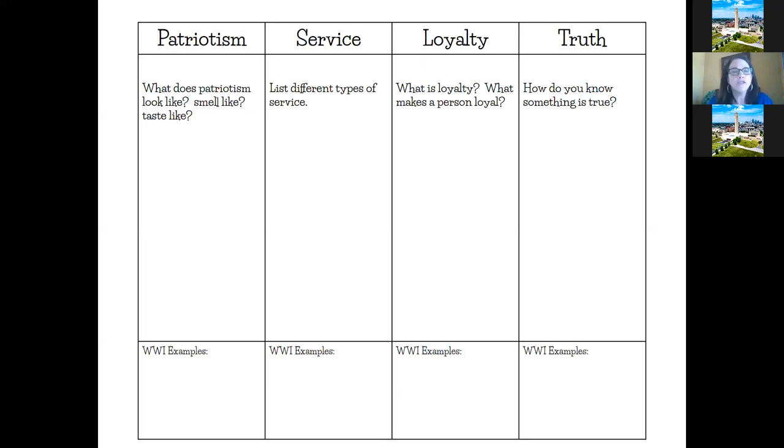For patriotism, students often say it looks like the flag or it's red, white, and blue. It smells like smoke from fireworks; it tastes like apple pie or barbecue. We get some really interesting answers to lead into that idea. At the bottom of the graphic organizer there's a space for them to talk about how that abstract concept fits in with World War One, and as they go through the unit, they can come back and add to it if they see something that fits later on.